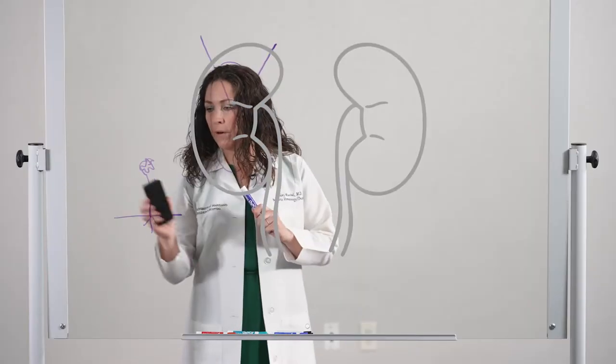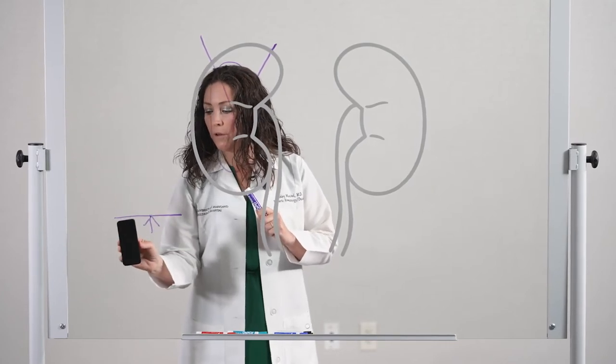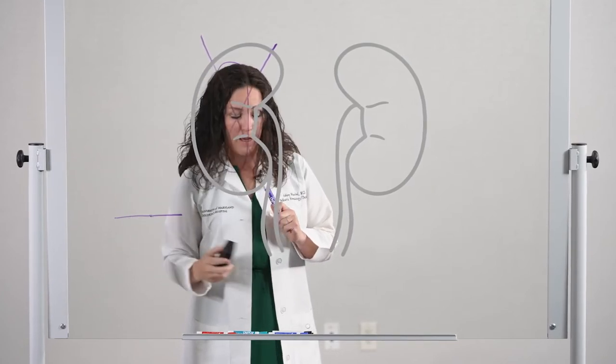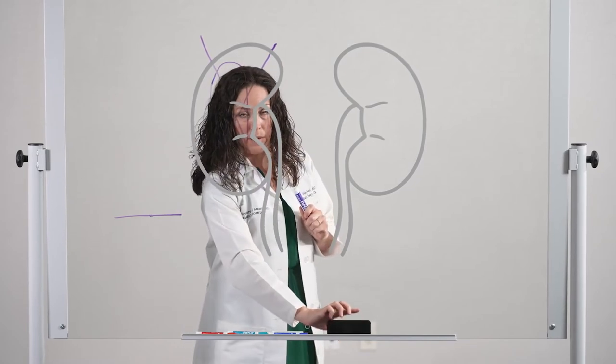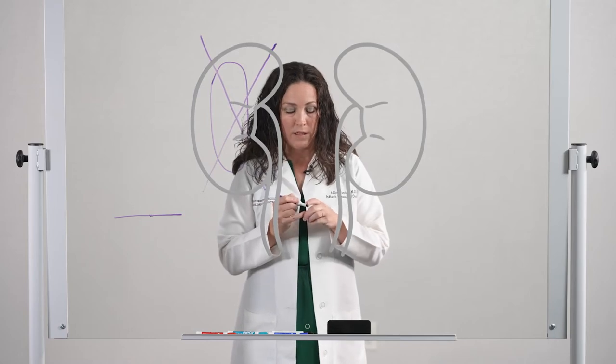If you come along with the lawn mower, cut down that weed, and then put weed killer to kill the roots, you will hopefully prevent that weed from ever growing back. Surgery is our lawn mower and chemotherapy is our weed killer.